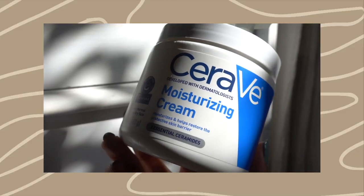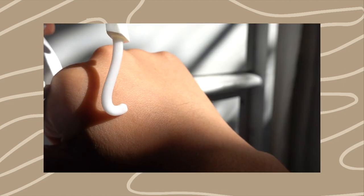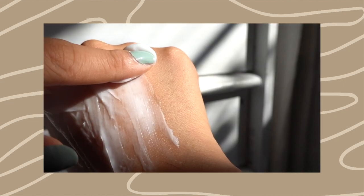For the moisturizers I picked two — one for more normal to dry skin types, one for more normal to oily skin types, and both sensitive friendly. Starting off we have the CeraVe Moisturizing Cream. Of course, with all CeraVe products they have their ceramides. It's very thick, it's very rich, that's why it's great for those who have dry skin. Even with my oily skin I still use this.